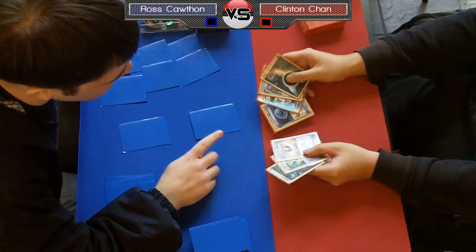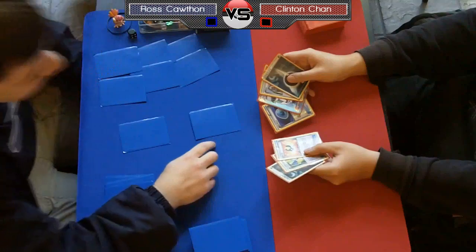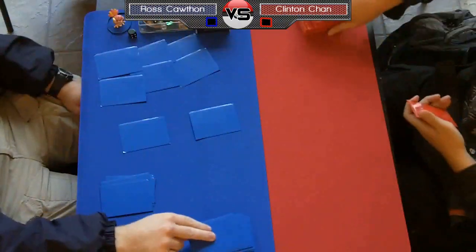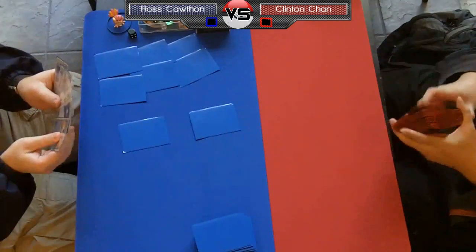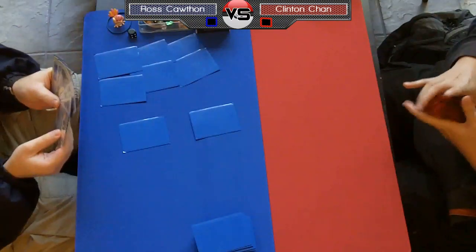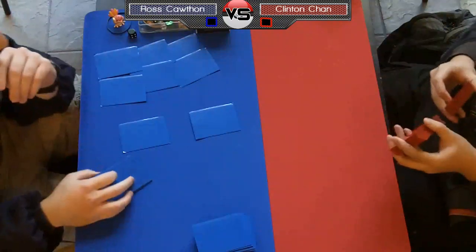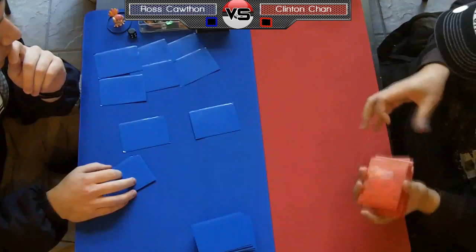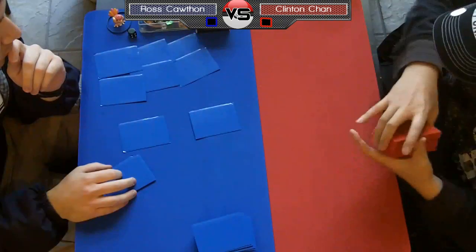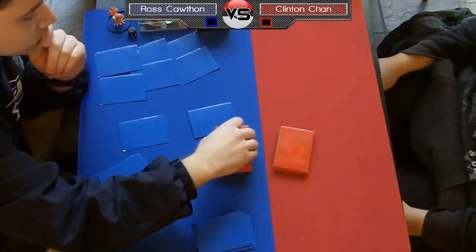Chan is not too well known in the community, but he is a very good player from the Chicago area. He spends a lot of his time judging but he's an incredible player. He always comes up with some strange twists on his deck, which you're going to see here. Ross actually just saw Chan mulligan, which looked like a fairly normal hand — dark patch, Rare Candy — looks like a normal Dark Rayquaza Hydreigon deck, but in reality this is going to be kind of a strange deck.